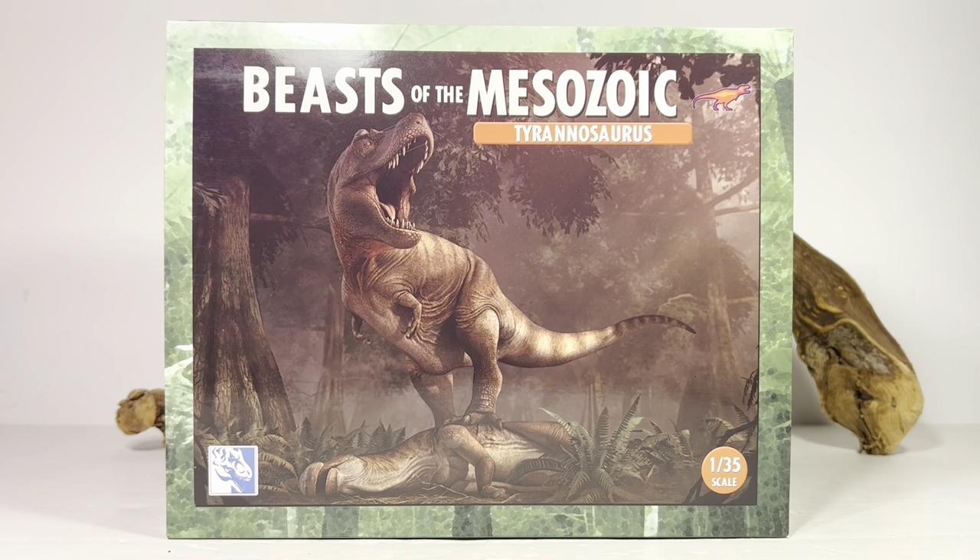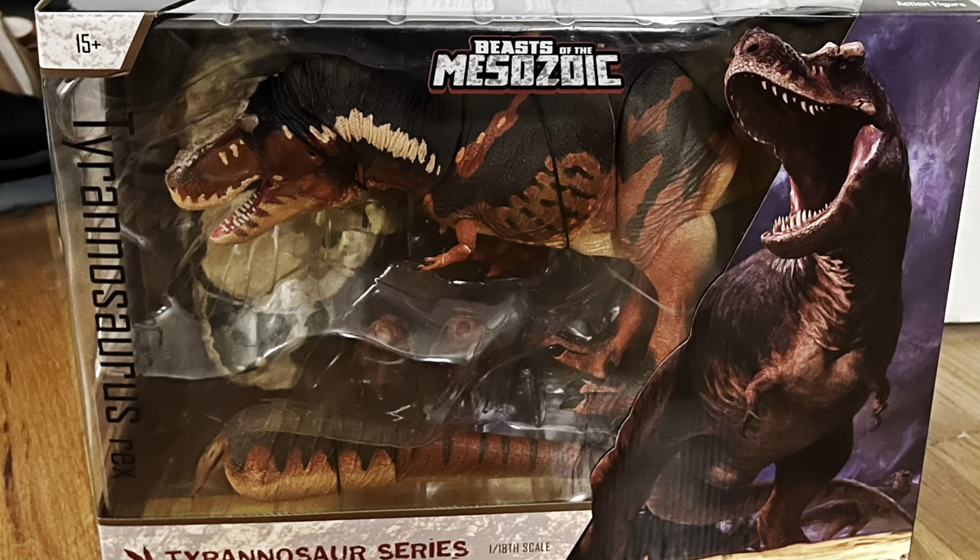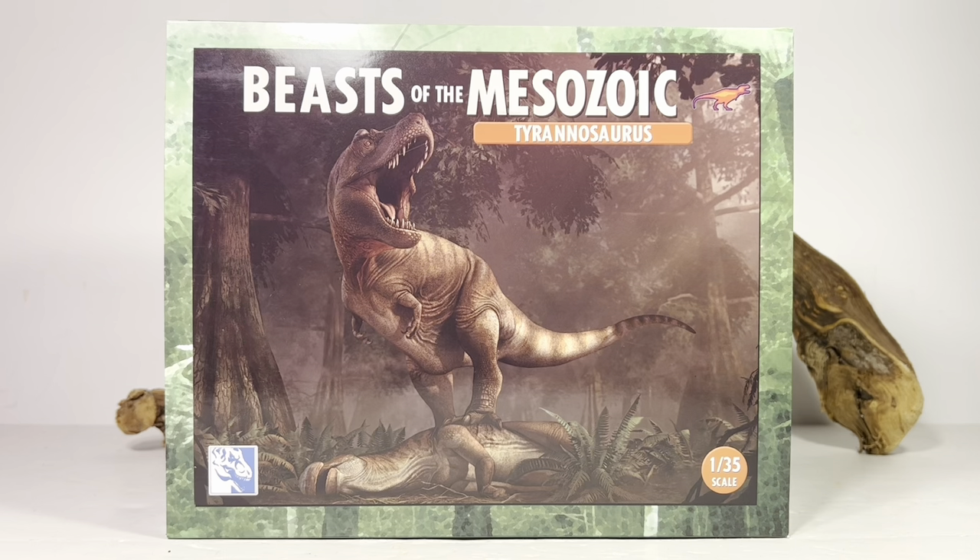I love the 1/18 scale Rex, but that figure is an absolute workout to try to pose and they take up so much shelf space. The 1/35s are just an absolute pleasure to handle and play around with. Speaking of 1/18 scale T-Rexes, I still have the standard edition I need to review — that would be my third 1/18 scale Rex review and I am actually kind of dreading it.